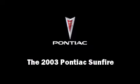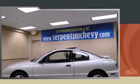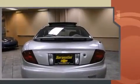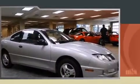Outstanding design defines the 2003 Pontiac Sunfire. This two-door, five-passenger coupe still has less than 90,000 miles. It features a front-wheel drive platform, an automatic transmission, and a 2.2-liter four-cylinder engine.